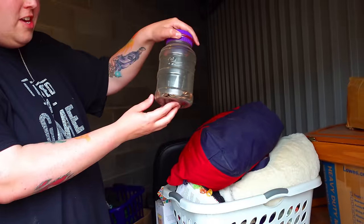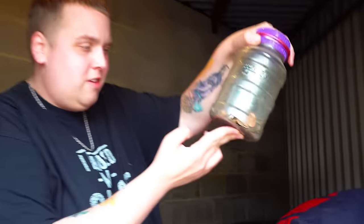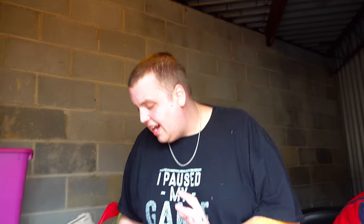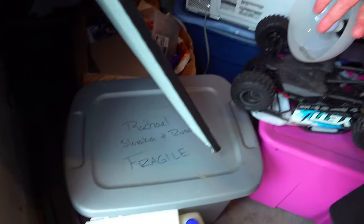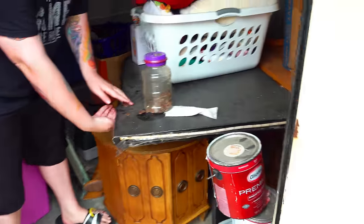Two reasons I originally bid on it. One, I seem to have luck every time we buy a unit that just has a jar of money sitting in the front, even though it's probably only three or four bucks in there — it's still money they left behind. Two, I saw this tote labeled Slovakia and Russia, and that definitely interested me. So let's clear this side out and use this table to go through whatever we want.